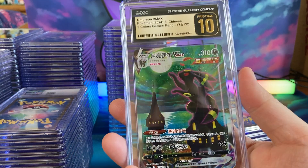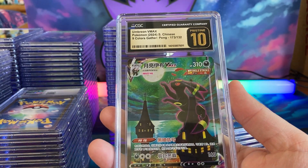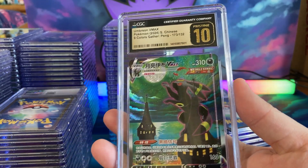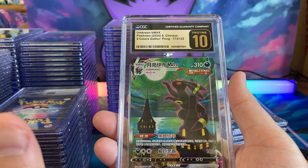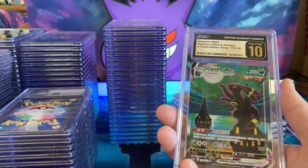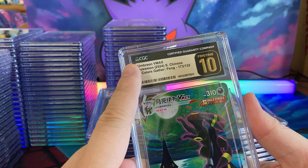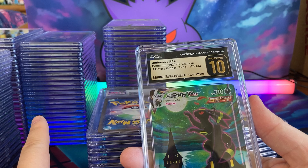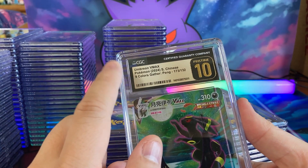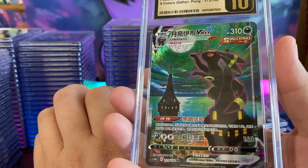Oh my gosh, what in the world did we just do?! This is a Chinese Umbreon — this is probably the hit of the entire return. We did submit some Elsas for Disney Arcana and I am praying that some of the Elsas I submitted also come back in a Pristine 10, because the Elsas are very expensive. But this Umbreon though.